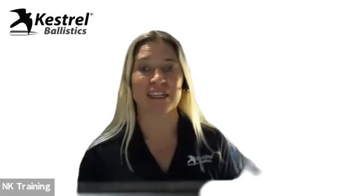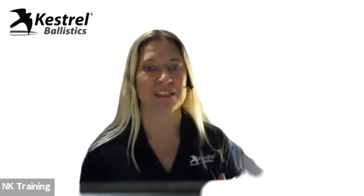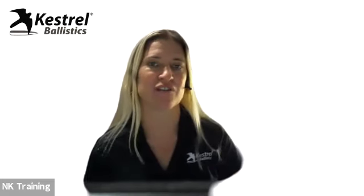Katie Godfrey from Kestrel Ballistics here. You may have heard that Nielsen Kellerman has recently acquired a company to expand our ballistics offerings. We're super excited to join forces with MagnetoSpeed and officially add them as part of the ballistics division. I'm here today with Ryan from MagnetoSpeed to share more about this news and talk about some of MagnetoSpeed's top products with the Kestrel audience.